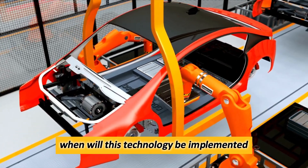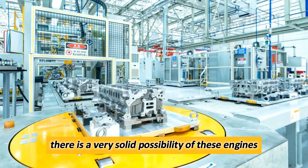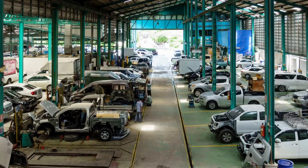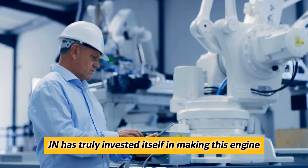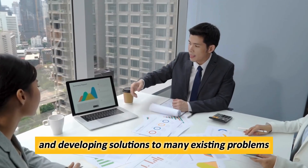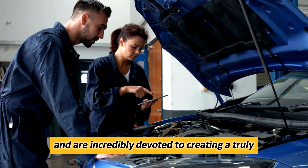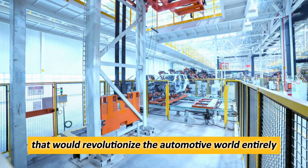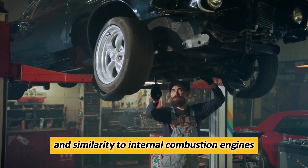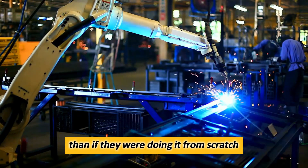When will this technology be implemented? The answer to that question is incredibly complex. However, there is a very solid possibility of these engines entering mass production in the next few years. This is because GM has truly invested itself in making this engine a reality. They keep researching and developing solutions to many existing problems and are incredibly devoted to creating a truly fantastic product that would revolutionize the automotive world entirely. Plus, the general mechanical familiarity and similarity to internal combustion engines allows GM to develop such engines much faster than if they were doing it from scratch.